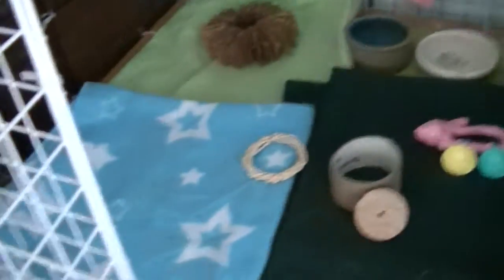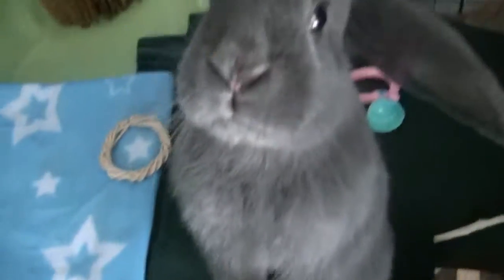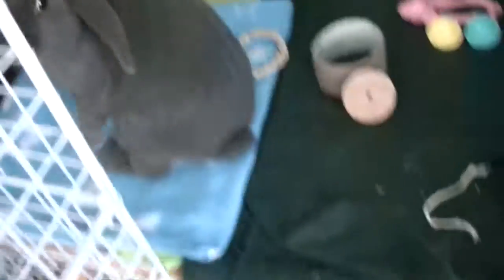The next thing is you're gonna have to tidy up the cage every day or else it will get really messy. I always tidy it up before videos so you never really know what it looks like when it's messy.